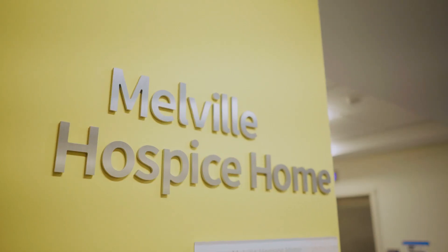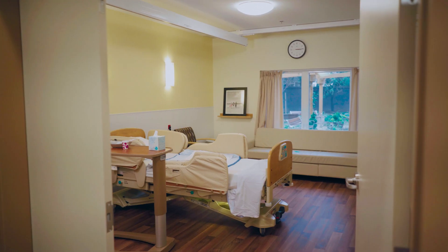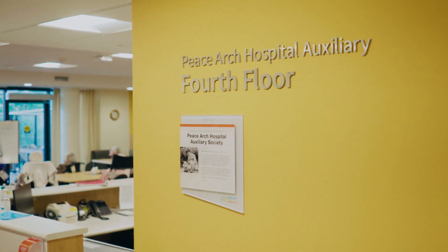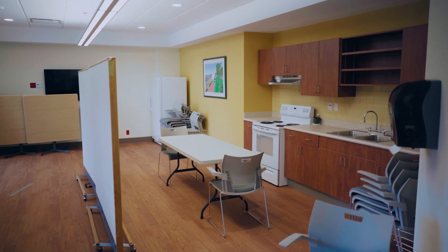The lodge features three clinical areas: the 15-bed George and Sylvia Melville Hospice Home, a 73-bed elder care mental health unit, and 112 residential care beds, along with a hair salon, sacred space, and town hall for family gatherings.